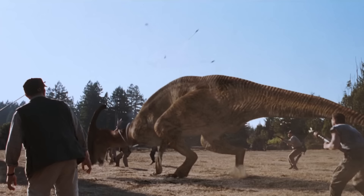Parasaurolophus is one of the crested duck-billed dinosaurs. They have an elongate crest on their head. Some of these might have been used for vocalization or also display characteristics for recognizing their own species or for sexual display. They also had a really amazing battery of teeth that helped them grind up plant material.